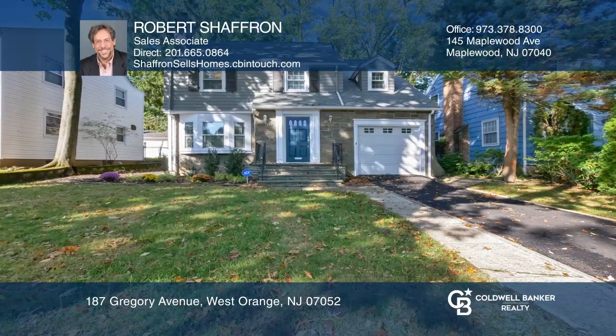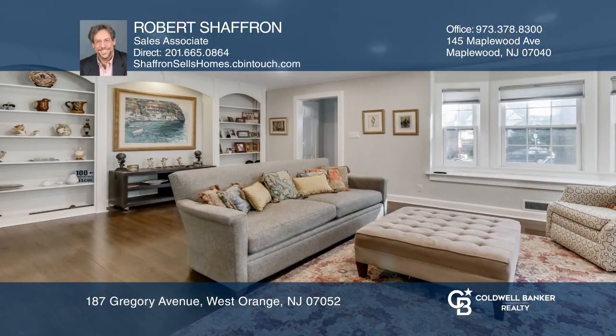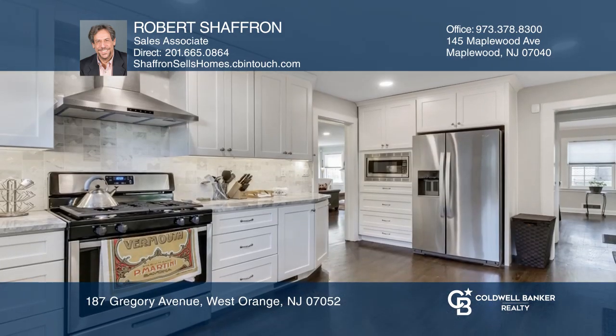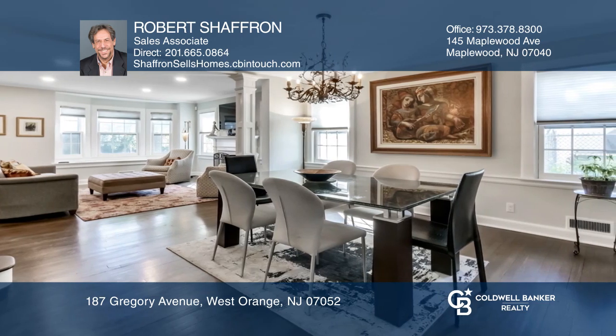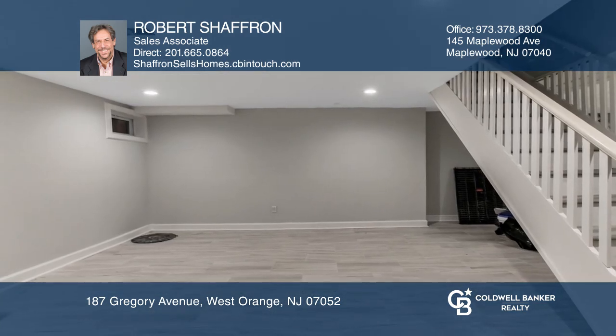Renovated in 2019, this stunning home is situated in one of West Orange's most popular neighborhoods. It boasts four spacious bedrooms, three full and two half-baths, a modern cook's kitchen, a formal dining room, and a finished lower level.